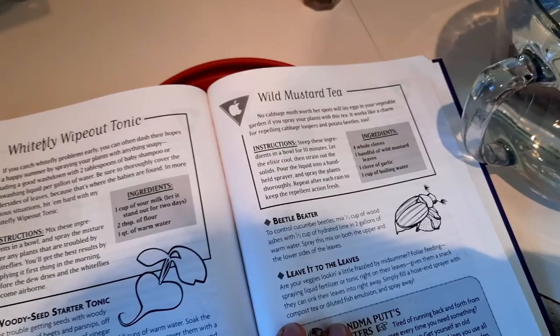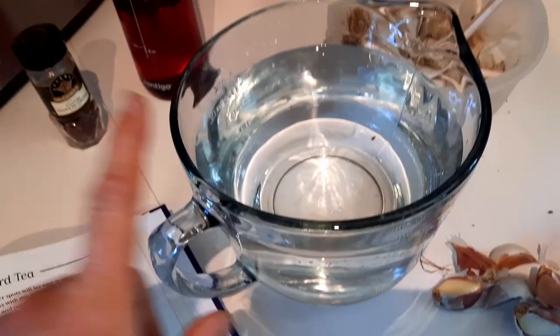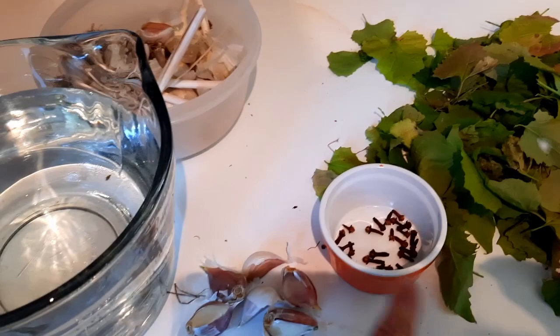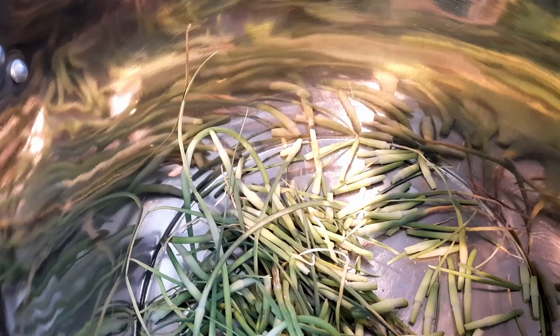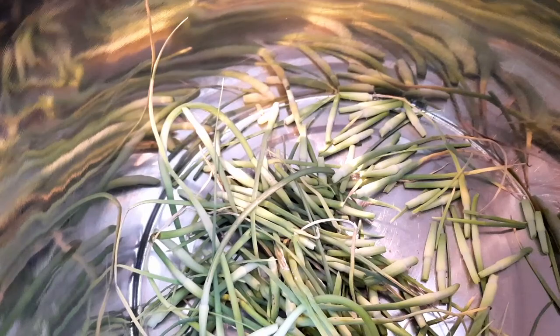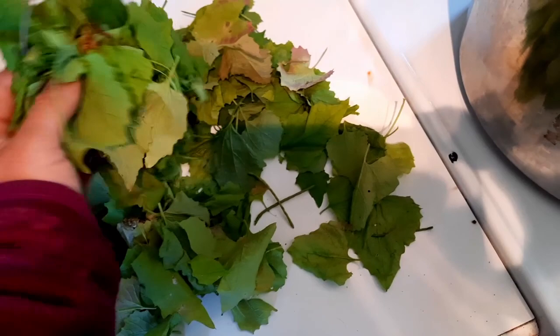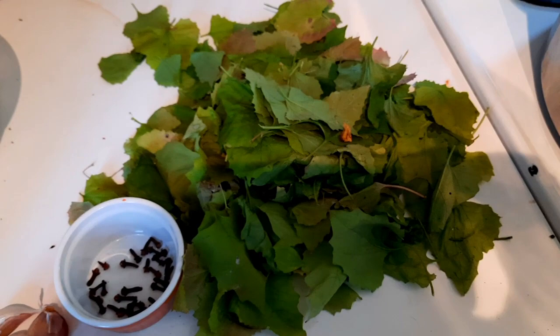We're going to try the wild mustard tea. It says no cabbage moth worth her spots will lay eggs in your vegetable garden. I'll put the ingredient list below, but definitely check out this book if you get a chance — we picked ours up off Amazon. Basically this recipe calls for whole cloves, wild mustard, garlic, and boiling water. We have eight cups of water to fill our little sprayer. We have 32 whole cloves, and six cloves of garlic — because we just took our scapes off the garlic out in the garden and I've chucked in all the end bits to steep with it, using a little less on the garlic cloves. And then a handful of mustard leaves — we had some wild garlic mustard, we're going to give that a shot. Garlic and more garlic — we're going to put this all in the pot, boil it up, then let it steep.